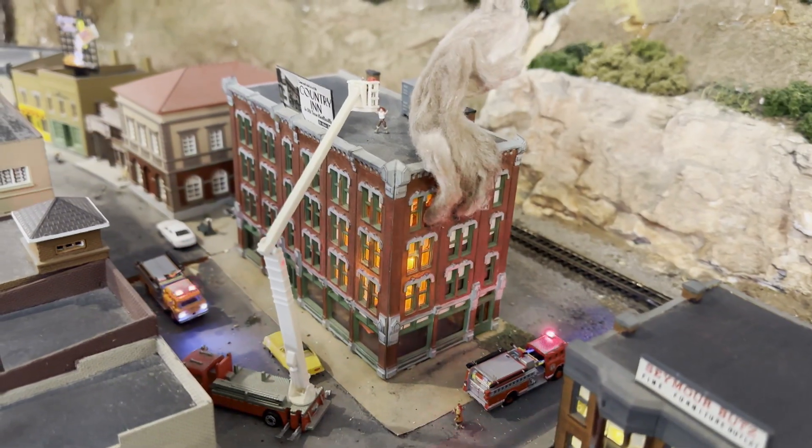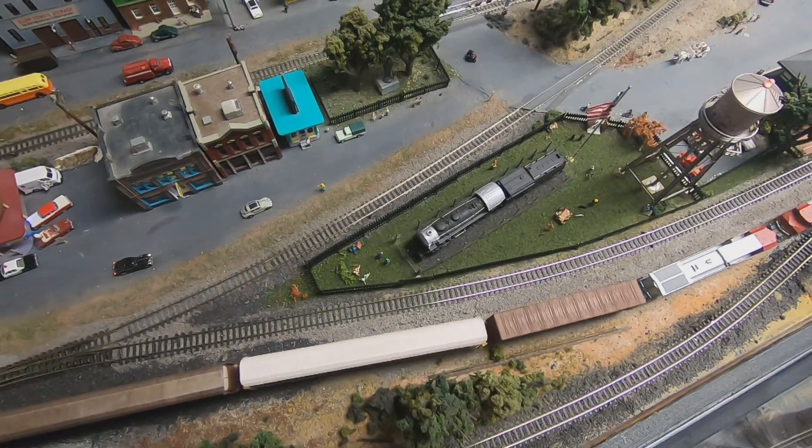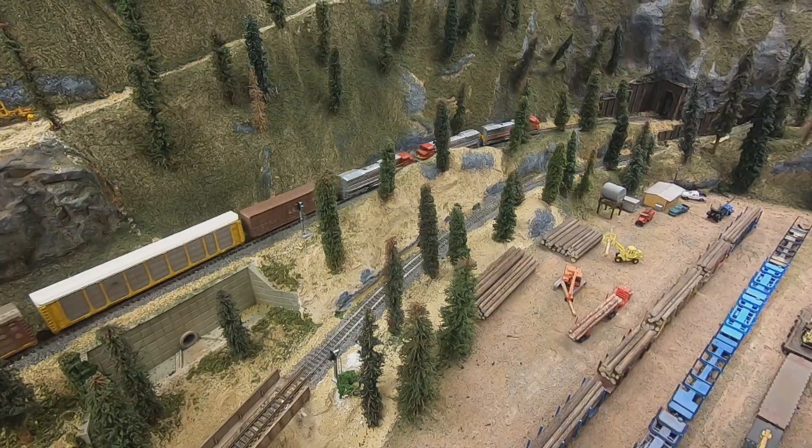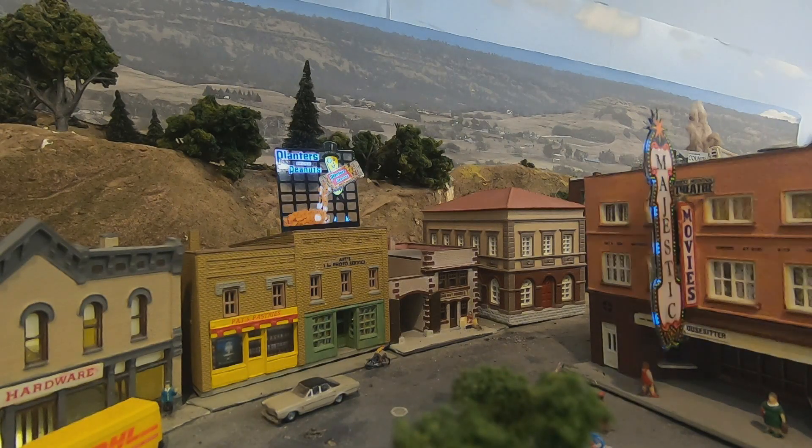This local club is a nonprofit dedicated to the education of model railroading. They have more than 50 scale miles of track with 220 switches and no intention of slowing down.